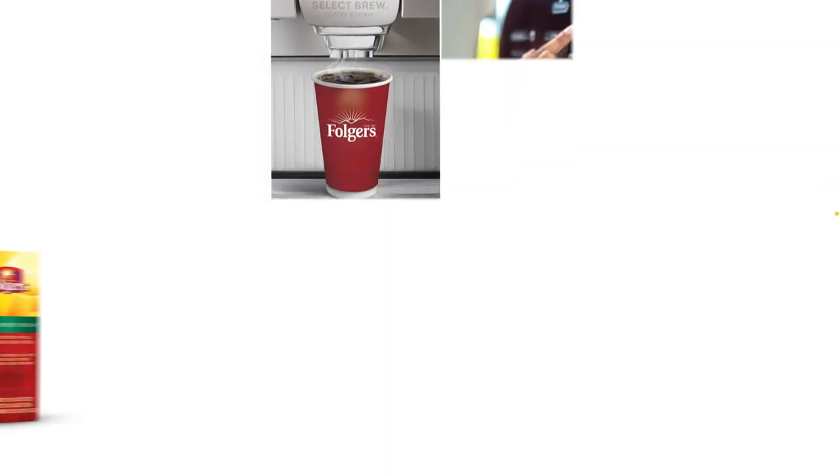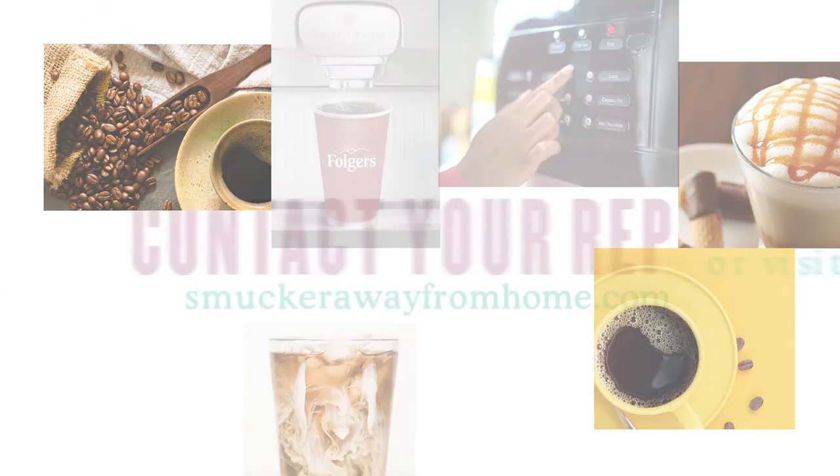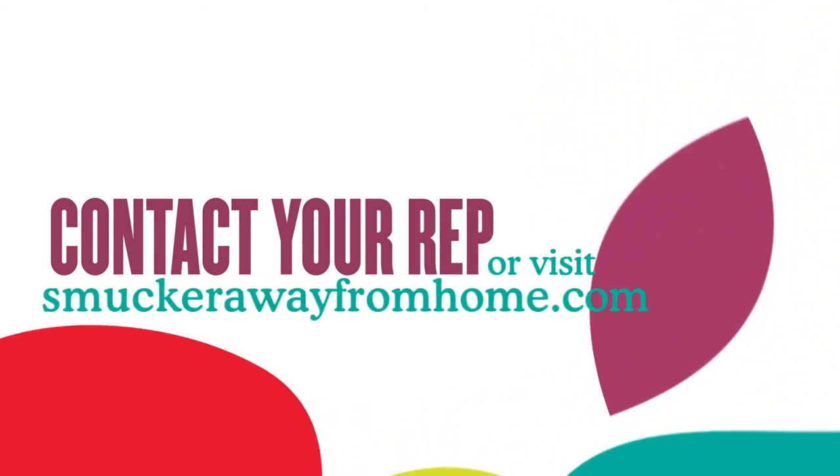Whatever coffee solutions you're looking for, chances are we can help. Contact your Smucker rep to find out about rebates and much more, or visit SmuckerAwayFromHome.com.